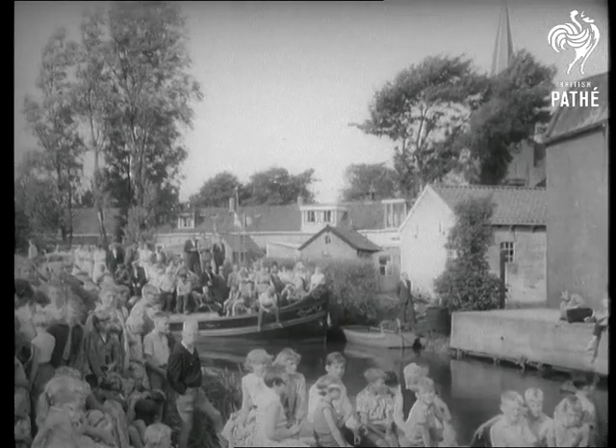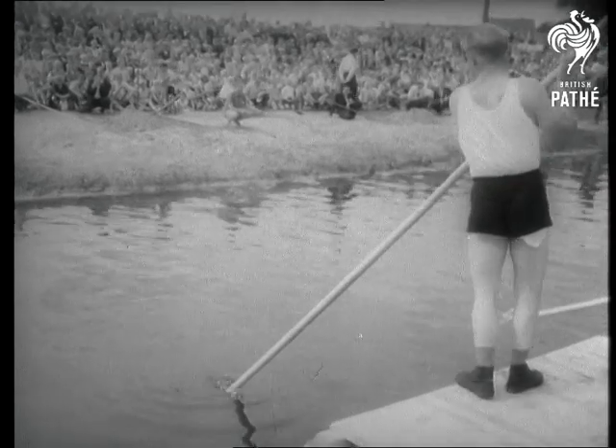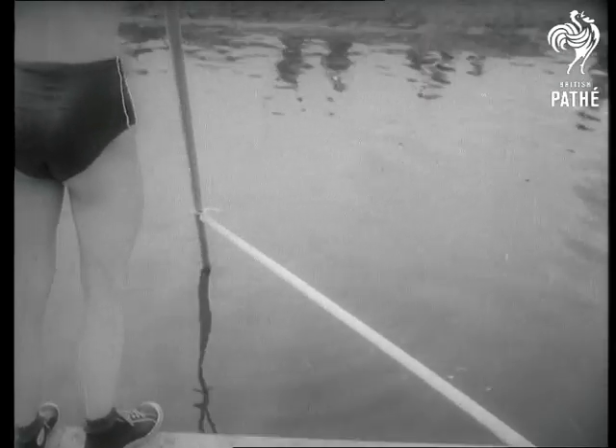Holland has so many rivers and canals, water gets into the act on every side. Even pole vaulting gets an extra thrill when it's taken over water. They have to get over or else.